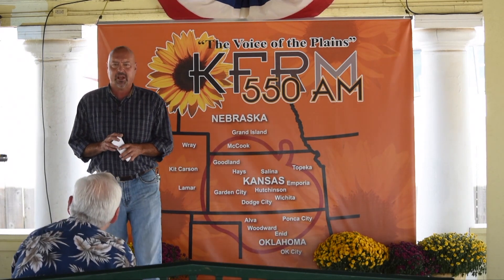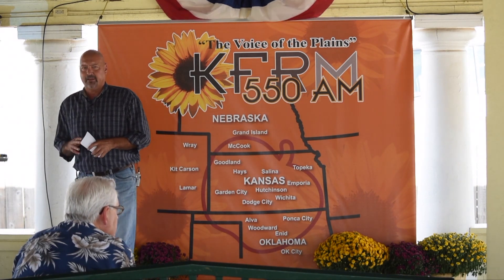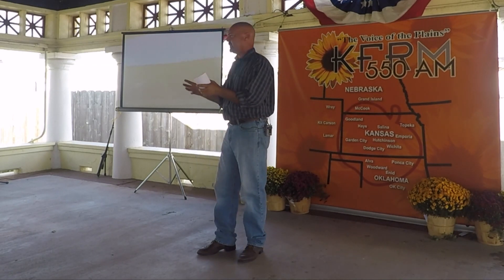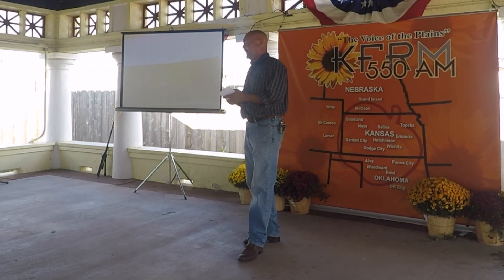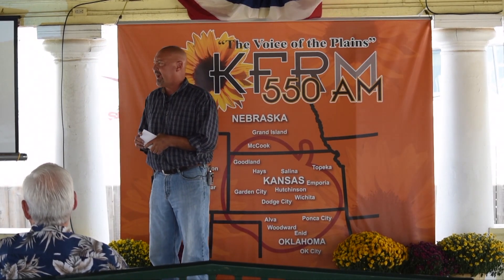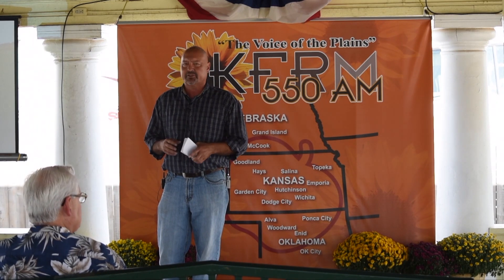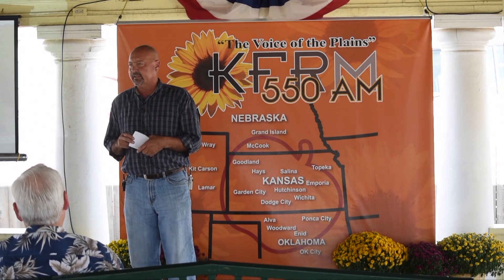So what changed? Shortly after World War II, a system called the Haber-Bosch system was invented. It would take natural gas and synthetically make nitrogen fertilizers, and it was great. We got immediate responses from plants by using that synthetic nitrogen. Shortly after that, we started getting synthetic chemicals such as atrazine in the 60s, which was able to keep our fields clean and keep the weeds out.